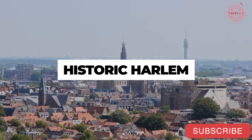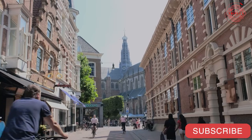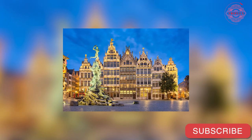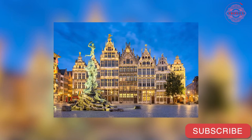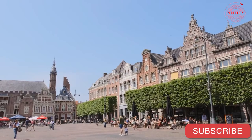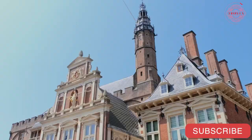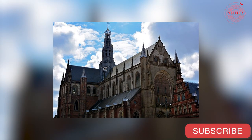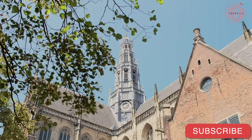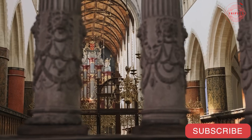Historic Haarlem: An enjoyable day trip from Amsterdam can be had by traveling to the city of Haarlem, which is located only a short distance away. The Grote Markt, which is the city's primary market square, serves as the epicenter of Haarlem's historic district. The Old City Hall, which was constructed in the 13th century, is regarded as one of the most remarkable buildings. The Gothic St. Bavokerk Church dates back to the 14th century and is located nearby. Both of these buildings have breathtaking interiors as well as imposing towers.